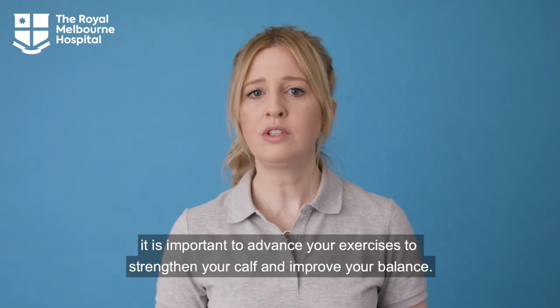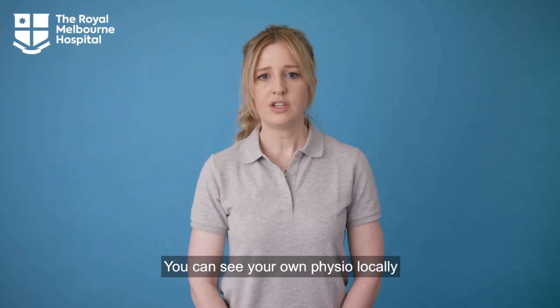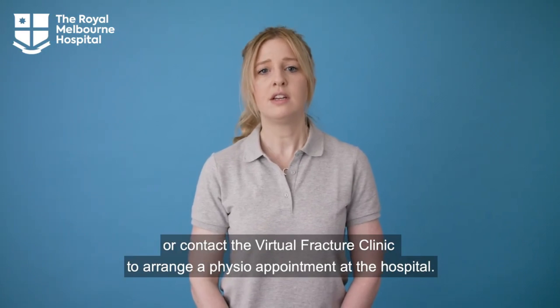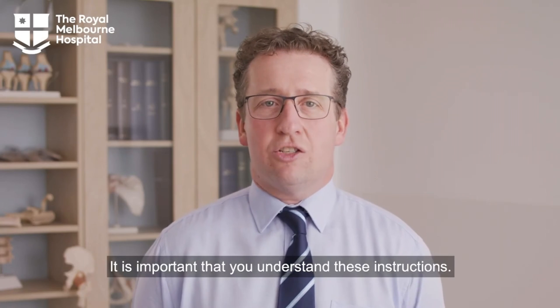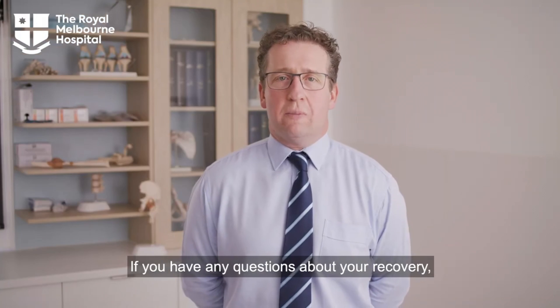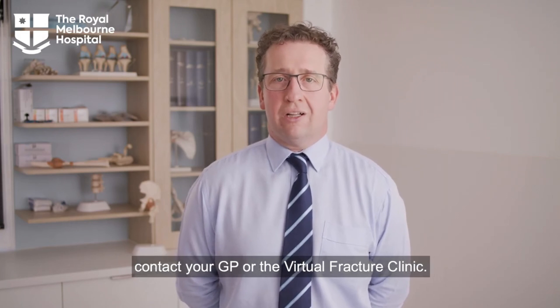After you stop wearing your boot, it is important to advance your exercises to strengthen your calf and improve your balance. You can see your own physio locally or contact the virtual fracture clinic to arrange a physio appointment at the hospital. It is important that you understand these instructions. You are in charge of your own health. If you have any questions about your recovery, contact your GP or the virtual fracture clinic.